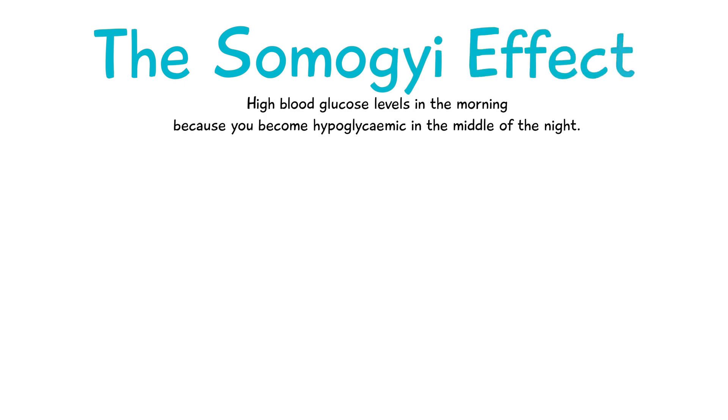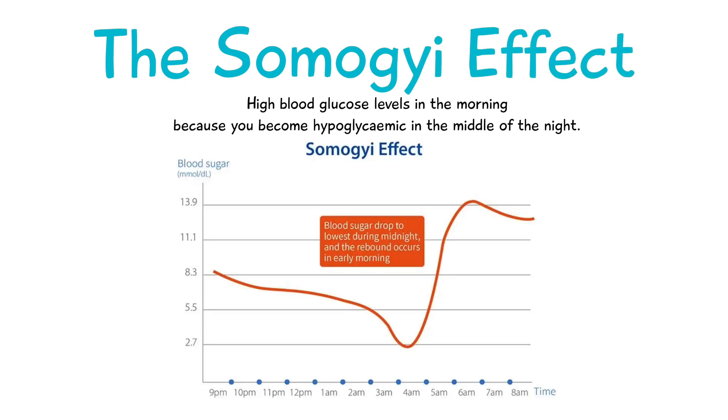The last thing I'm going to talk about is something called the Somogyi effect. It's another theory behind high blood glucose levels in the morning. The theory is that when you're sleeping, your body becomes hypoglycemic with low blood glucose levels, which triggers your body to release additional glucose in response, and that's the reason why you wake up in the morning with high blood glucose.